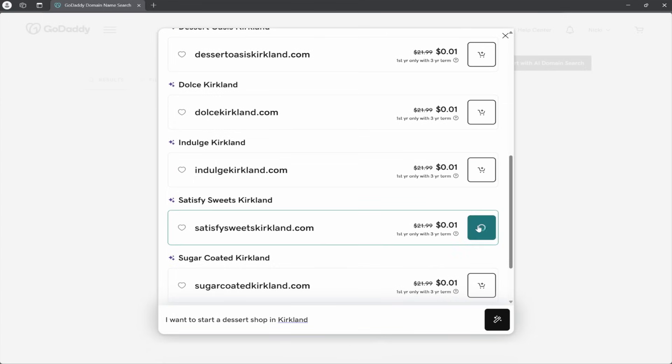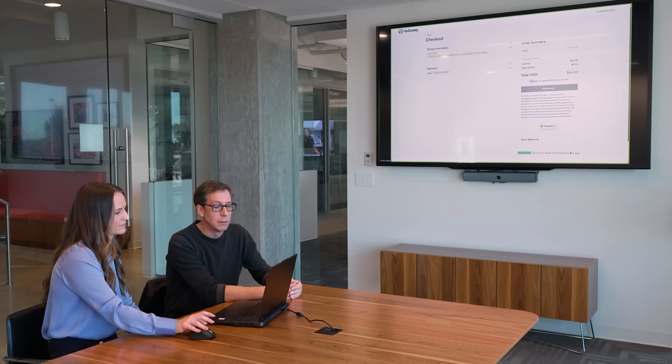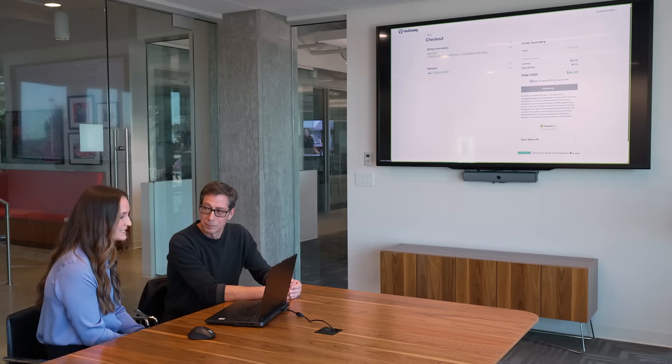Are all of these available and able to be used right away? All of these are available. So if you like Satisfy Suites, we can go ahead and add that one to the cart and complete the checkout process. And as quickly as that, I've purchased a domain name. Exactly. Wow. Really couldn't be much easier than that. Pretty simple.